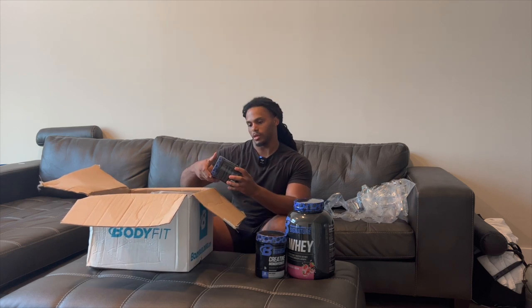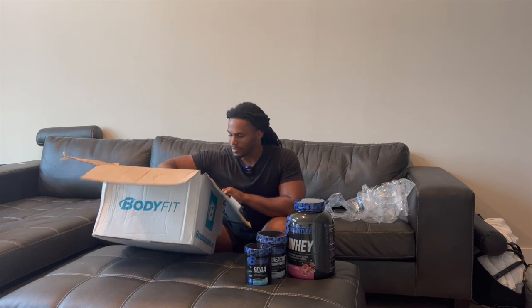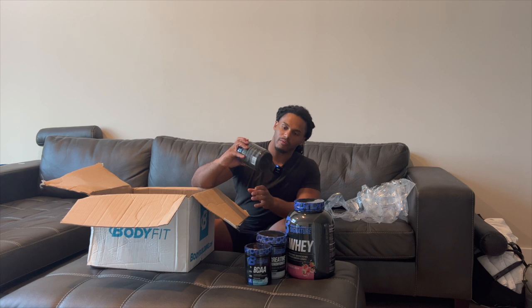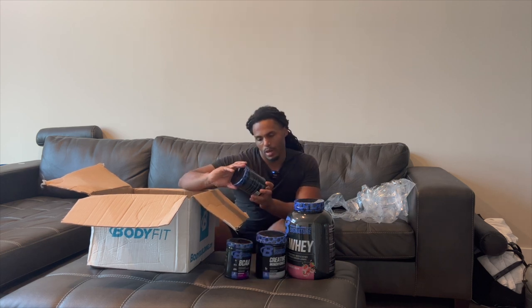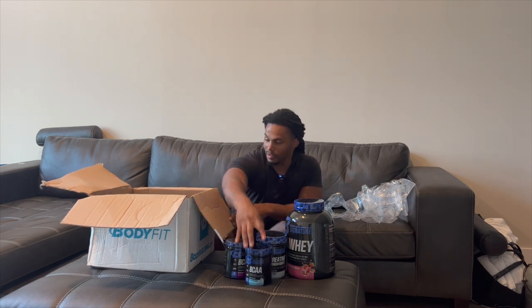Got to have BCAAs — got to have them. They sent me more BCAAs: one in grape flavor, and this other flavor here is going to be blue cotton candy. I've never had this flavor before — it's supposed to be really good.